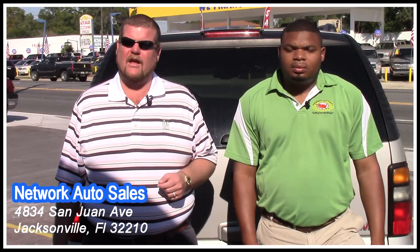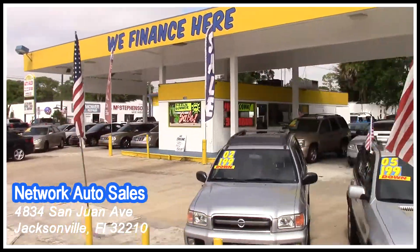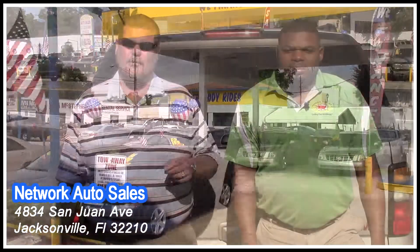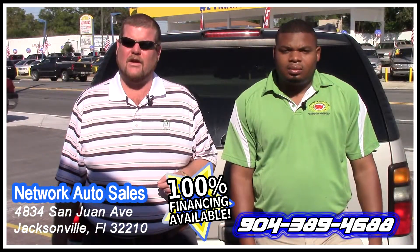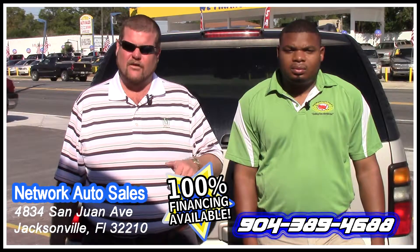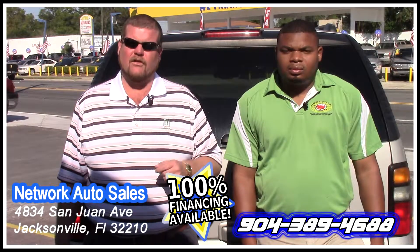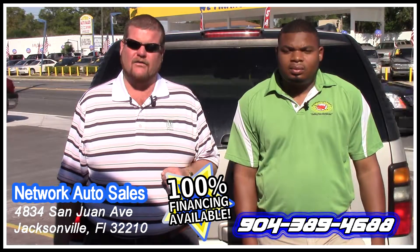You can see my store located behind me. Hot Rod and I are at the smaller store across the street located at 4834 San Juan Avenue. We've got over 120 vehicles in stock at any given time for you guys to choose from. You can come by in person or call us at 389-4688. Just below this video there's a link for a secure online credit application — give us your information and Hot Rod and I guarantee you're approved.